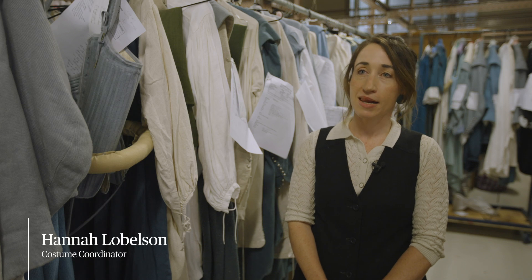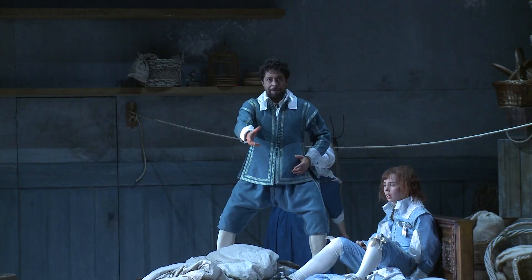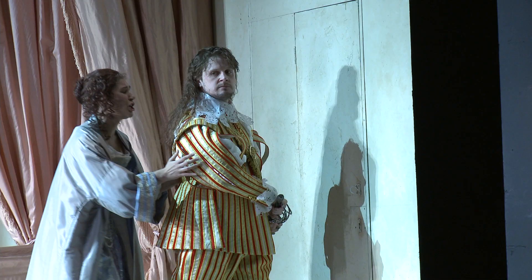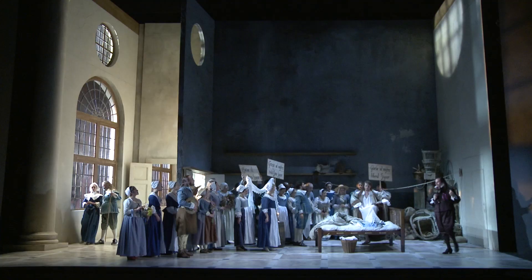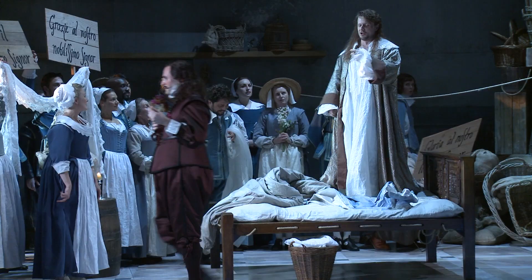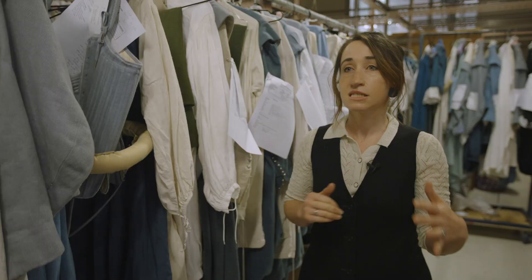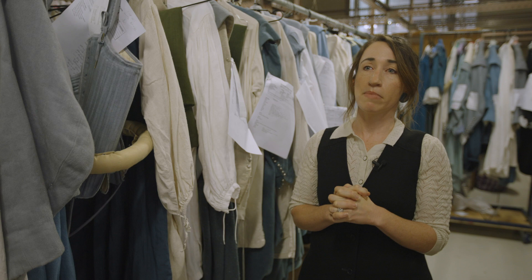Hi, I'm Hannah Lobelson. I'm a Costume Coordinator for Opera Australia. The Marriage of Figaro was designed by Jenny Tiramani, and she is a world expert in historical dress and historical practice. What's different about her work is that unlike some designers who create a world based on fantasy or design principles, Jenny's work is totally based in history and what they wore at the time.